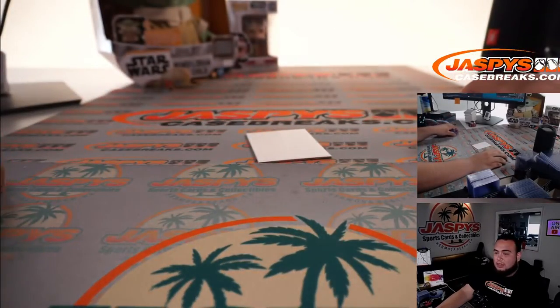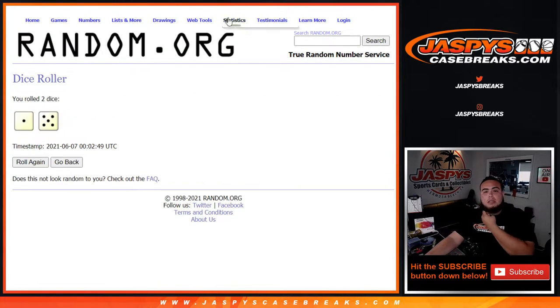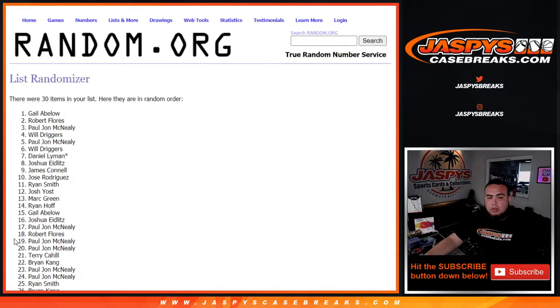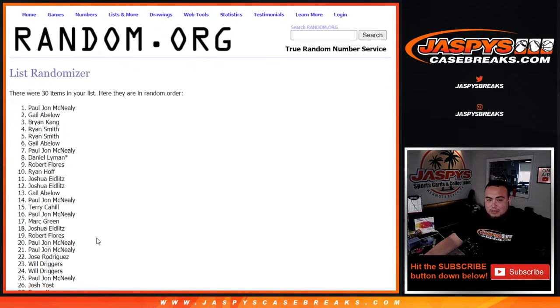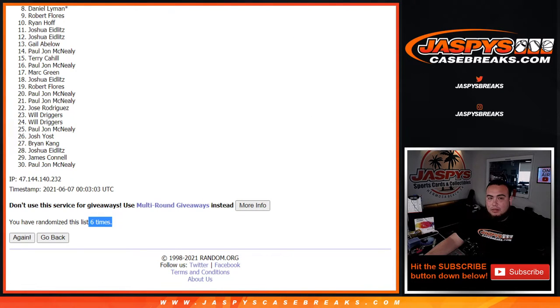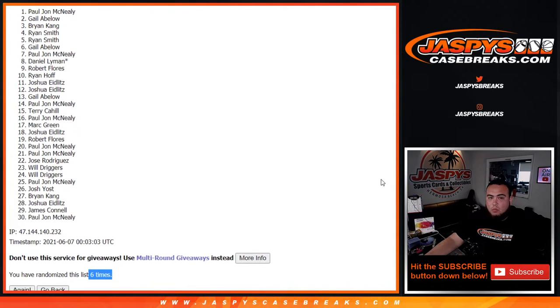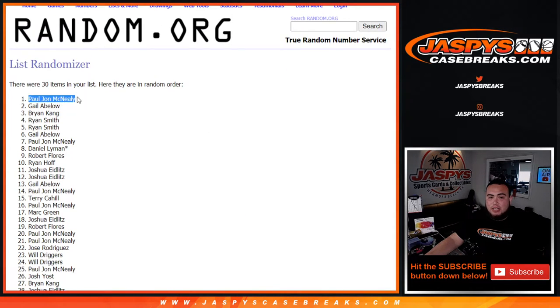Now let's switch gears, guys, and let's see who's going to get that one spot in the mystery crate. Remember, top name at number one gets it. Let's roll it. We got ourselves a one and a five, six times: one, two, three, four, five, and six. Boom — six times. PJ at number one after six times. Congratulations, PJ! What a break for you in the box break, and now you got this spot in the mystery crate as well.